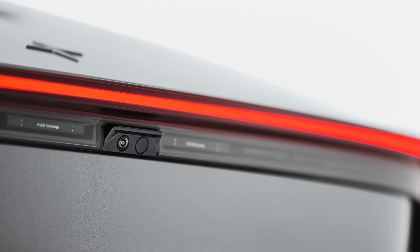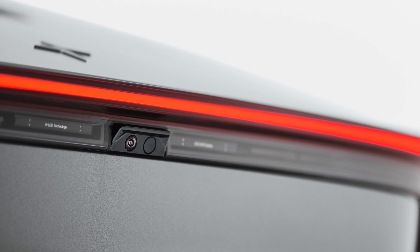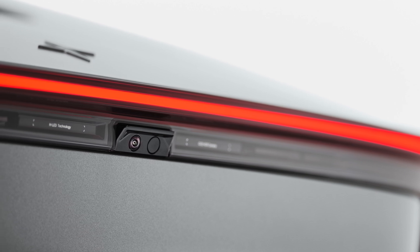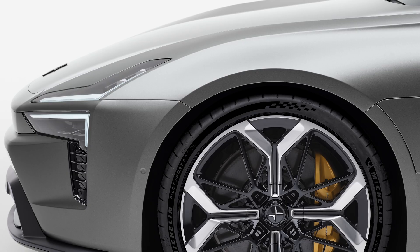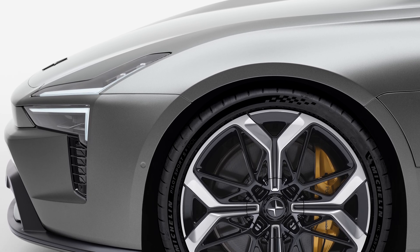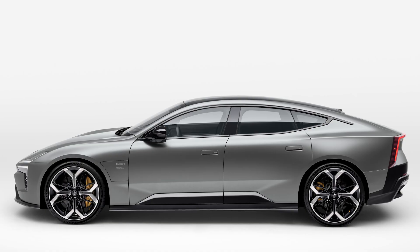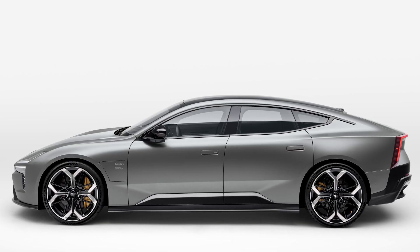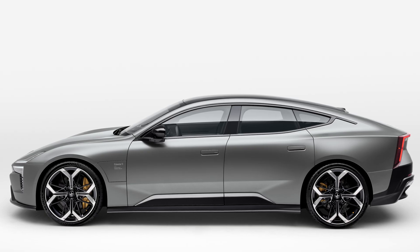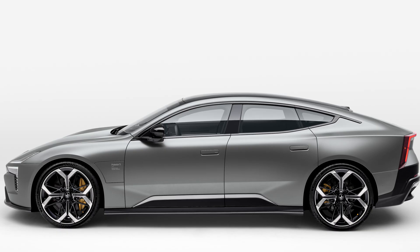Up front, a low nose with what Polestar calls the smart zone — this is where key sensors live, flanked by dual-blade headlights with pixel LED tech. The stance is set off properly courtesy of the front suspension layout that lets the hood line sit unusually low relative to the wheels. Along the sides, gloss black or shade cladding works to visually lower the body. The overall height is just 56 inches, about the same as a BMW M3.